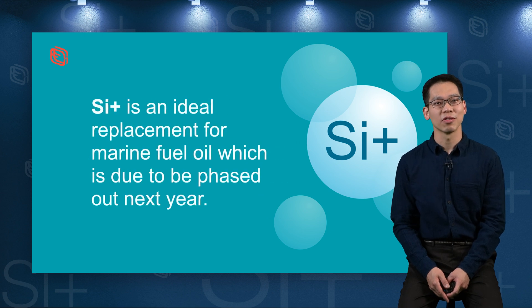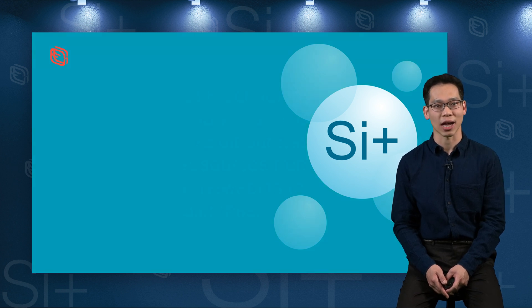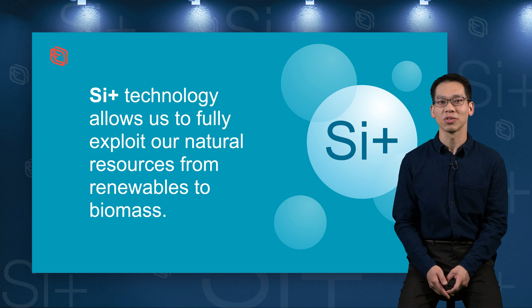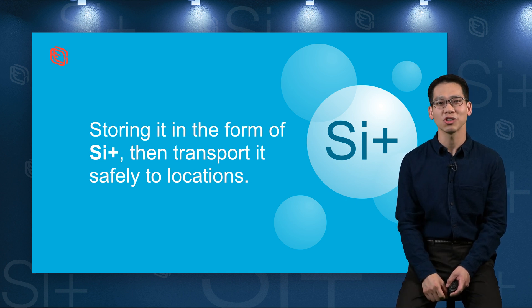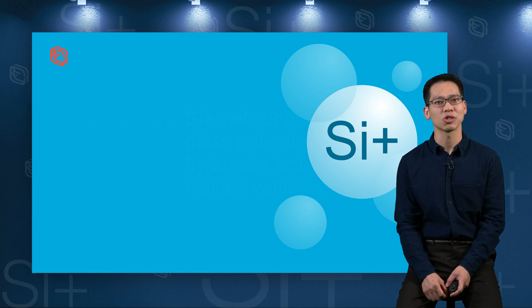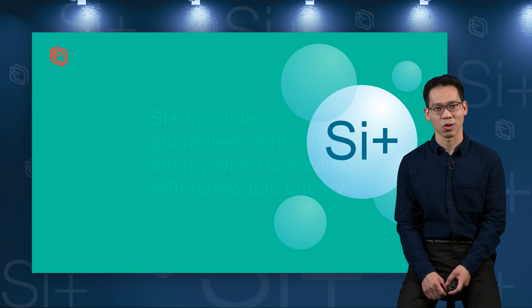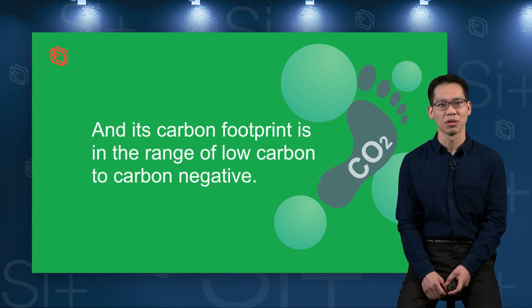SI+ is an ideal replacement for marine fuel oil, which is due to be phased out next year. It also offers a thermal energy storage solution through the exothermic heat released during the SI+ hydrogen generation reaction. SI+ technology allows us to fully exploit our natural resources from renewables to biomass, storing it in the form of SI+, then transporting it safely to locations such as SI+ hydrogen refilling stations using existing transport systems. SI+ will support the mass rollout of hydrogen fuel cell vehicles and could ultimately facilitate hydrogen-powered flights. Its carbon footprint is in the range of low carbon to carbon negative.